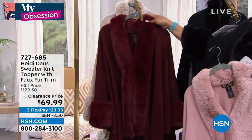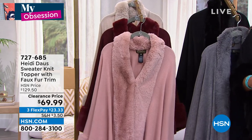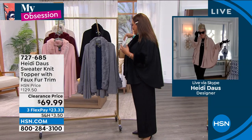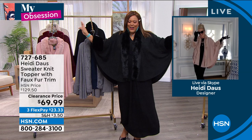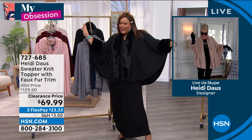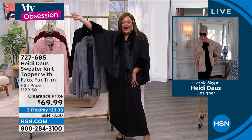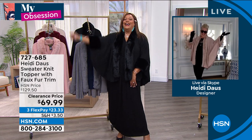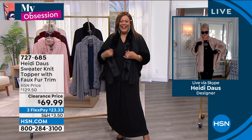Heidi Doss is in the house — queen of statement necklaces. She has beautiful jewelry and we said she's got to make some clothes because she dresses fabulously. When you put this topper on, how do you feel? 'I feel like the men all pause when I walked into the room.' It's true — heads will turn. You'll feel like a million bucks. And the weight — don't you love it? It is absolutely perfect.